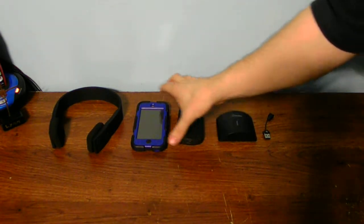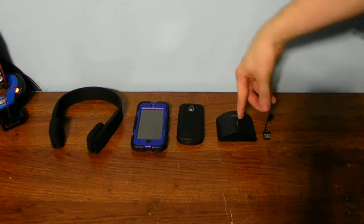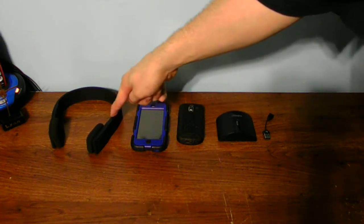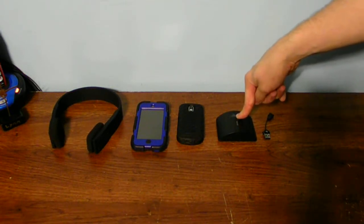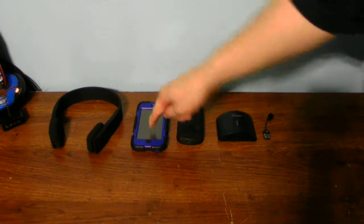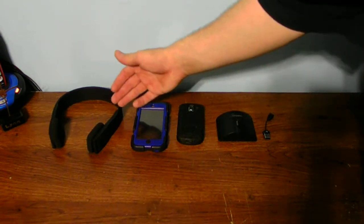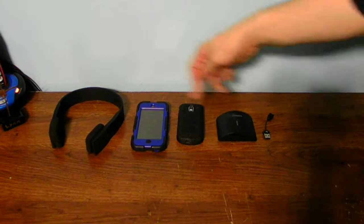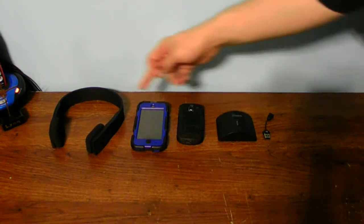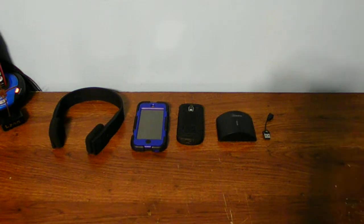One thing you've got to make sure you remember: the Rocketfish receiver can't parallel the headphones. This will work with my computer, my phone, or my iPod — that's the easiest way. But it won't work with the headphones because it doesn't have pairing buttons, so they're not able to connect these two together. It just won't work that way.